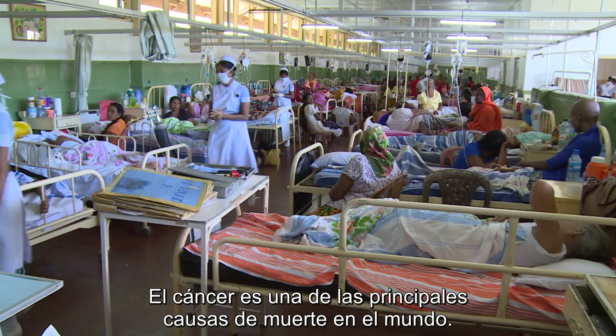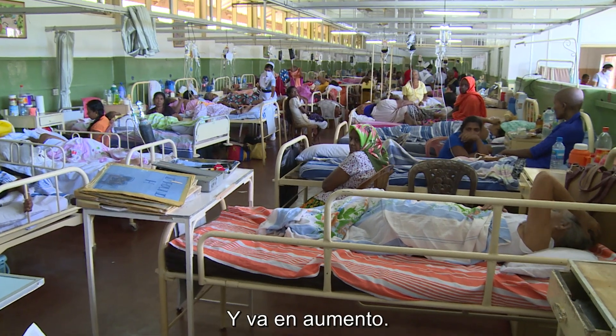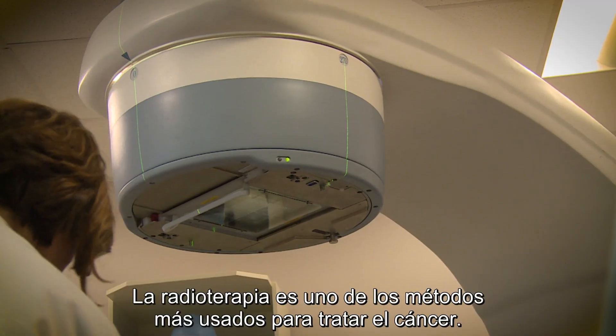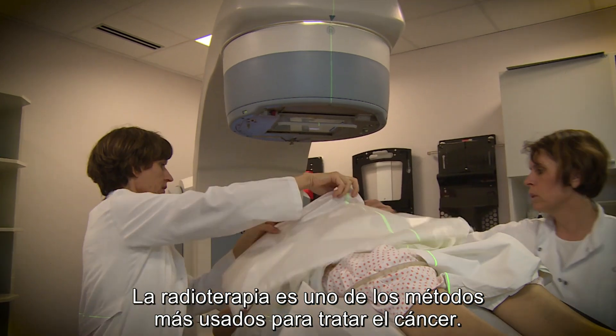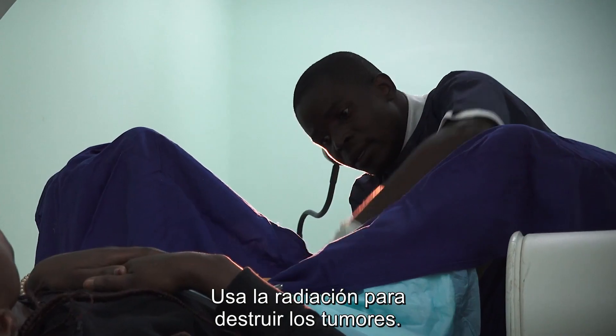Cancer is one of the main causes of death worldwide and it's on the increase. Radiotherapy is one of the most widely used methods for cancer treatment. It uses radiation to destroy tumours.